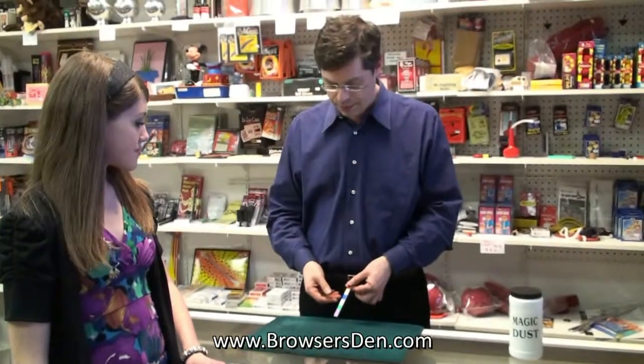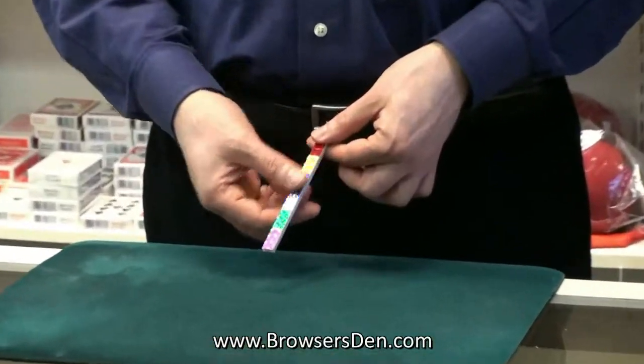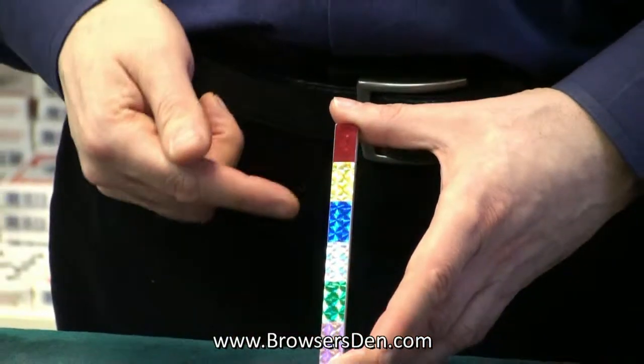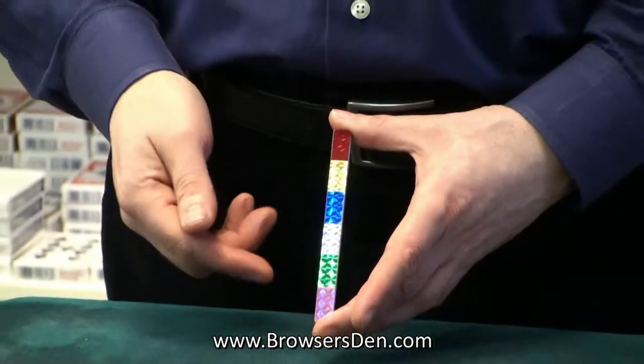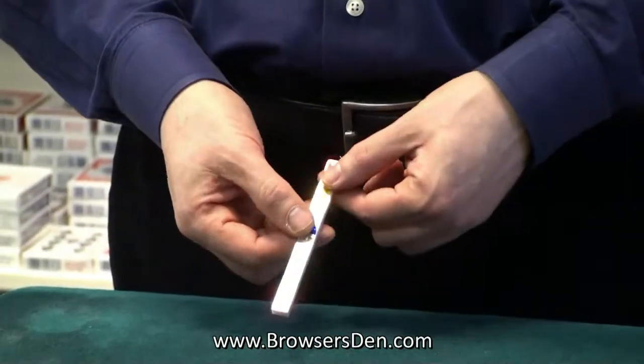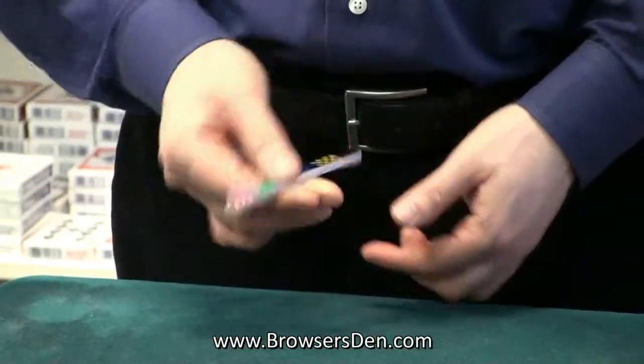This is called the Fantastic. How are you today, Natalie? A little magic wand with different colors on both sides. There's a red, yellow, blue, sort of a silver, a green, and a pink. That's a pink color. I'm not sure the camera can pick that up perfectly because they're kind of glittery, but they're lovely colors.